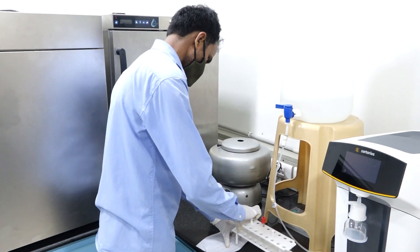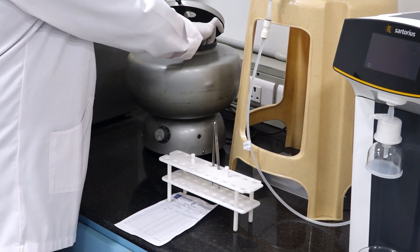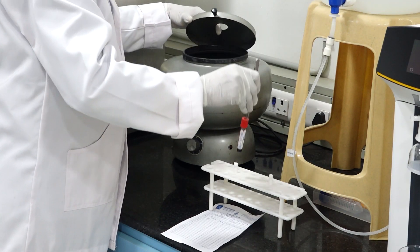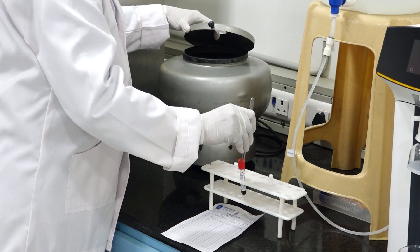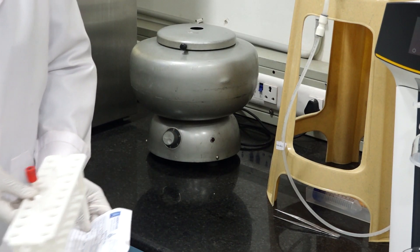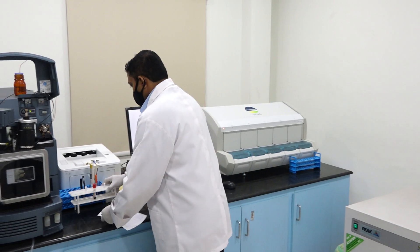The lab technician verifies the nomenclature, then centrifuges the blood sample so that the serum is separated from the RBC. Once the blood sample is separated, it is transferred into the main laboratory where the VIDAS system is located.